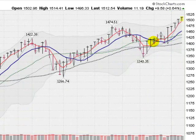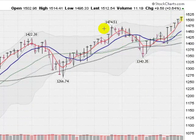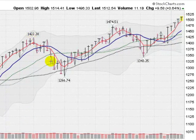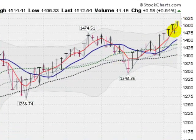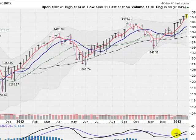Looking at a weekly chart of the S&P 500, you can see the run here. You can see 14.22 made a cup, got a little bit higher to 15.74, made a cup, and then broke out of that cup, and we are running right now five weeks in a row.